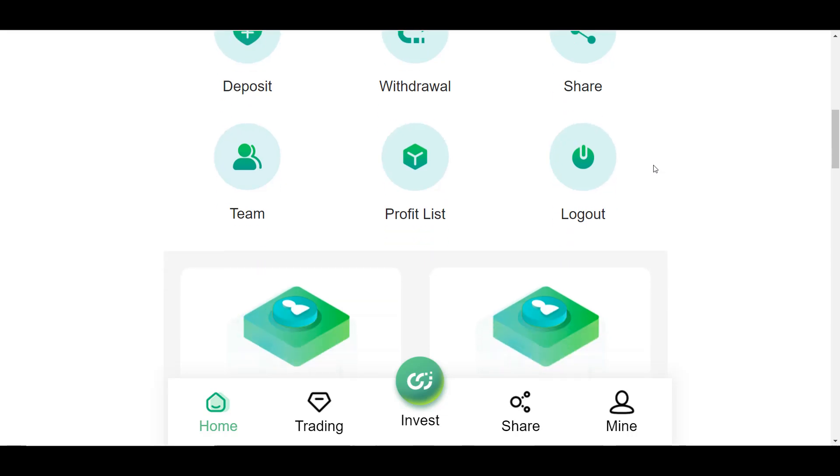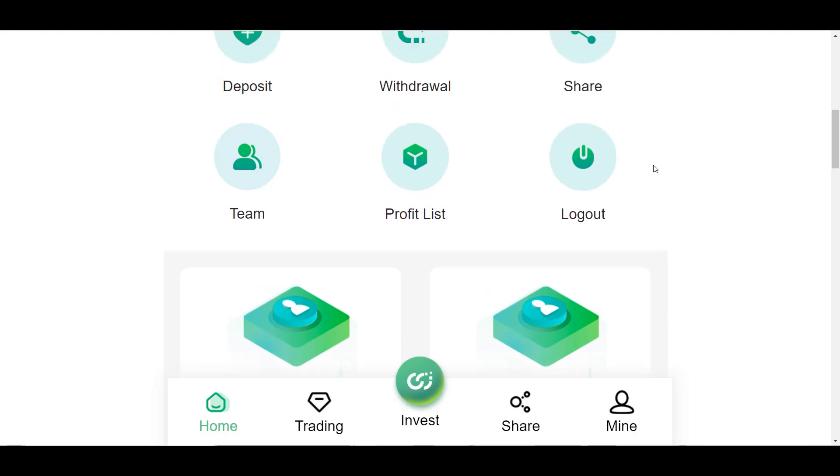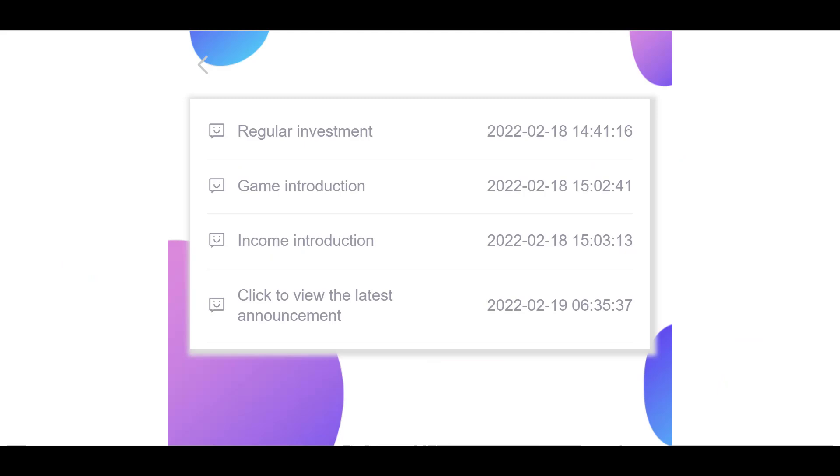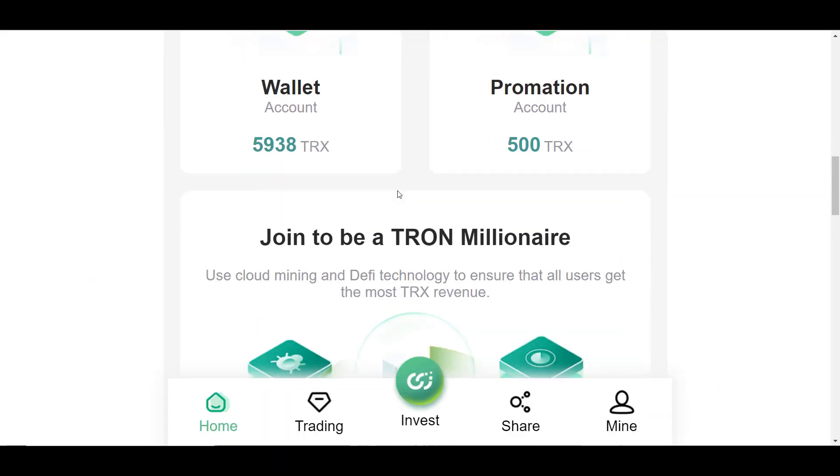After signing up, you are given 5,888 TRX as a gift, but you can't withdraw them — you can only log in daily and click Receive to get a daily profit. The dashboard also shows your basic balance and promotional balance. The basic balance reflects earnings from your partners, and the promotional balance reflects your investment plans, which I'll explain shortly.